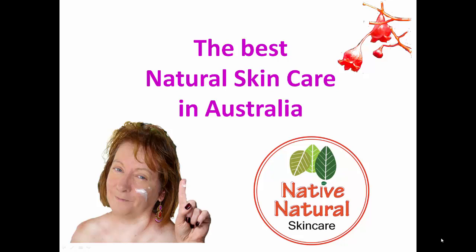Welcome to the introductory video for Native Natural Skincare, the best natural skin care in Australia. This is the first in a series of videos that explains about our awesome products, which use some amazing Australian native extracts, and also about the products that we have to offer you.